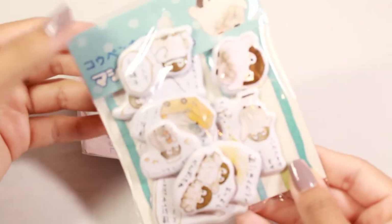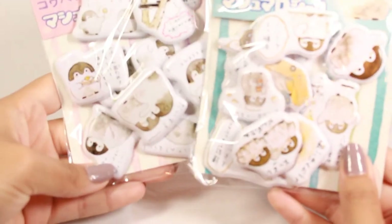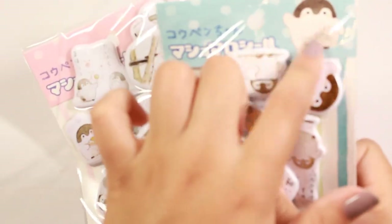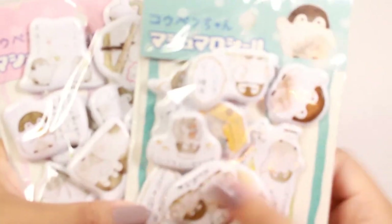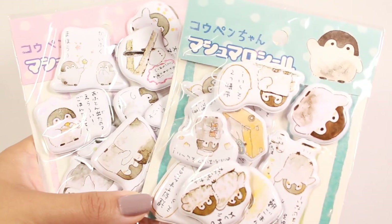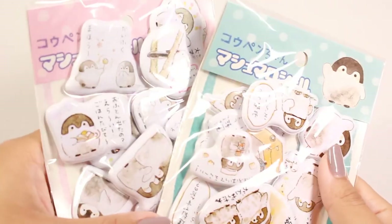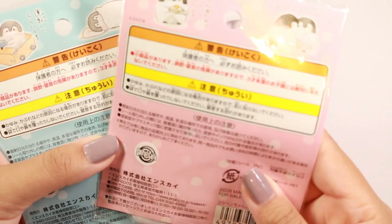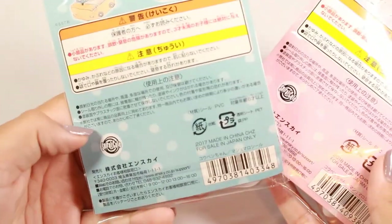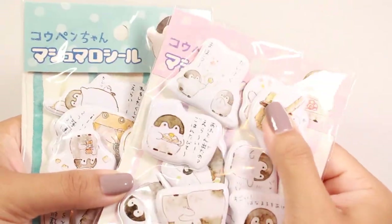Moving on, I also bought a bunch of miscellaneous stuff. The first things I have are two sets of stickers by the cute little penguin character — I honestly can't remember his name right at this moment, so I'll put it on screen. I love these; they were really cheap, only about two dollars, and you get a good selection of really cute 3D stickers.